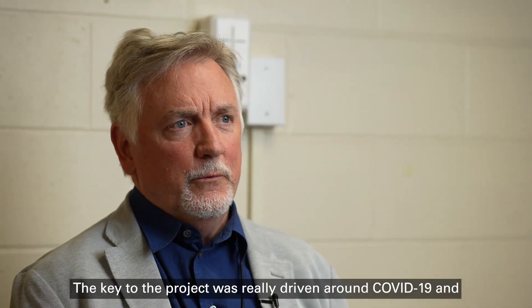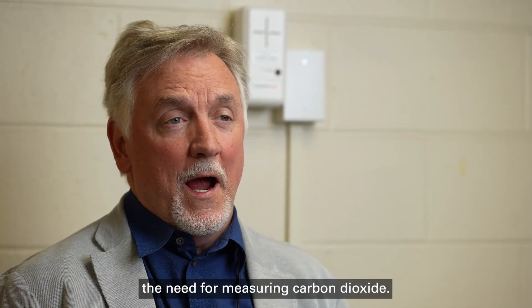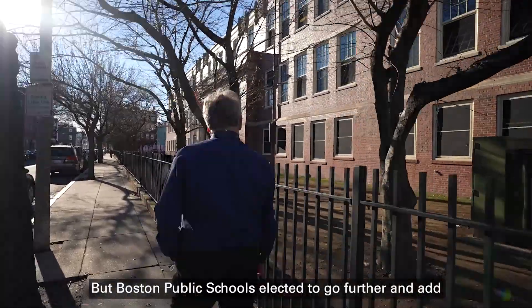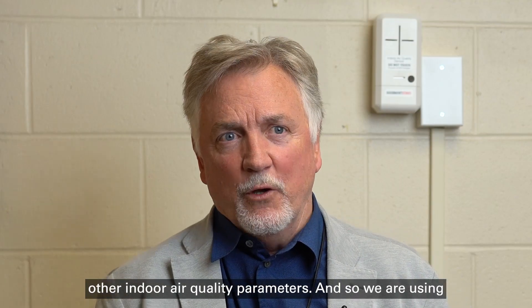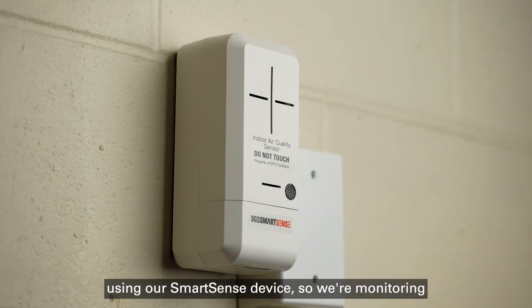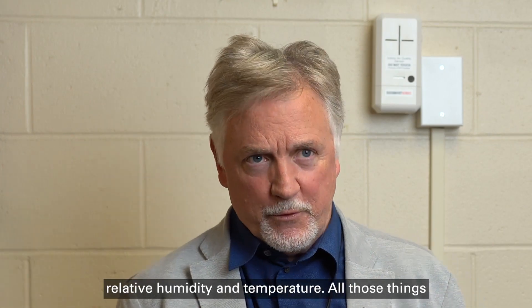The key to the project was really driven around COVID and the need for measuring carbon dioxide, but Boston Public Schools elected to go further and add other indoor air quality parameters. So we are using our SmartSense device, monitoring carbon monoxide, carbon dioxide, particles, relative humidity, and temperature.